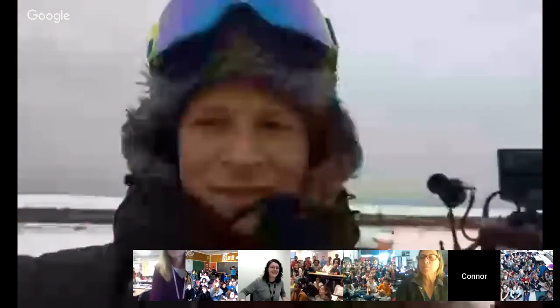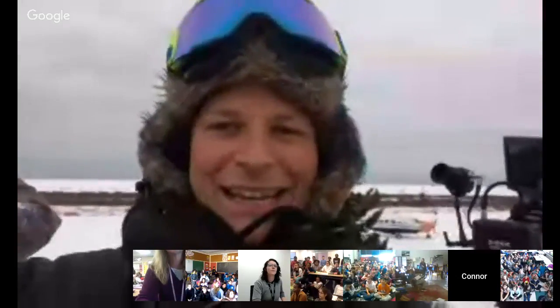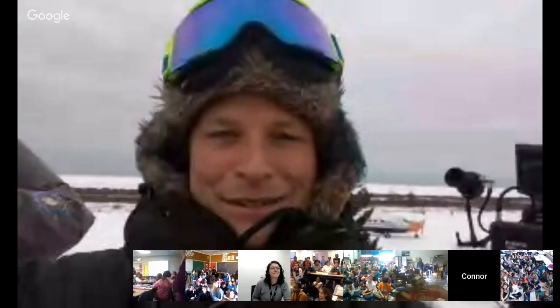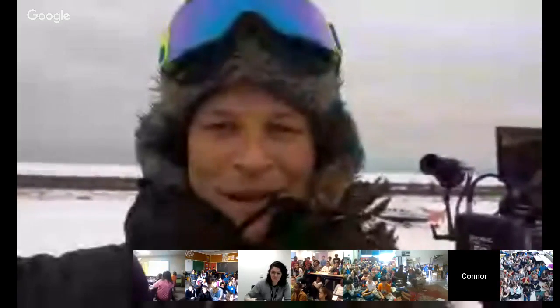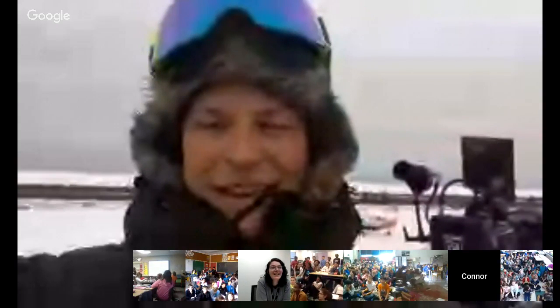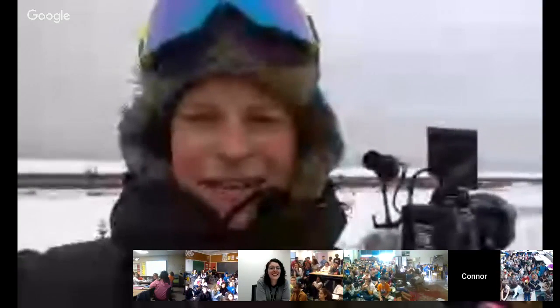Hey, everybody! I'm currently on Hudson Bay. Take a big map of North America — Canada — basically Manitoba and then the giant bay. And at this time of year, the reason we're here is that the ocean is in the process of freezing up. That is why polar bears are gathering here, and that's actually why we're here. We're here to film them for a new National Geographic series. We have a kind of crazy setup here. We're currently in a tower in our camp.